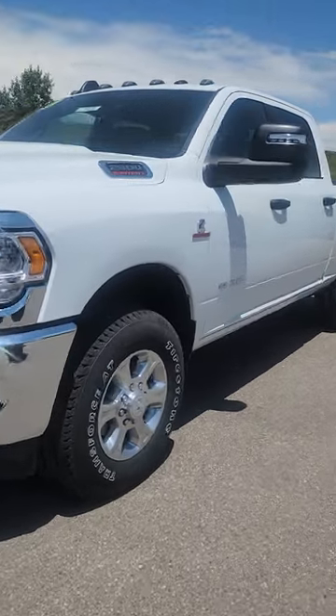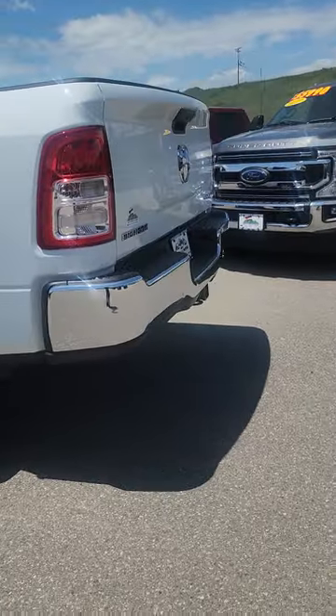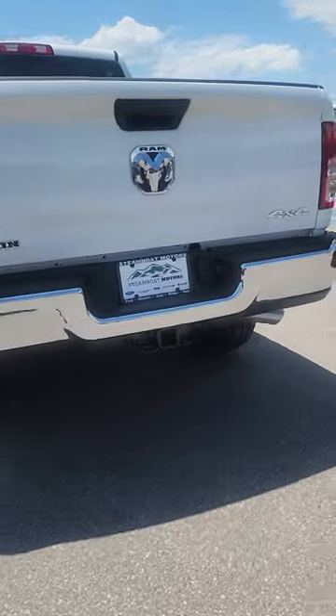I really wanted to just go over the options in this Bighorn package. So it is the more base model — it is a step up from the Tradesman. I'm not quite sure exactly what we're going to run into, but I will make sure to point everything out to you.